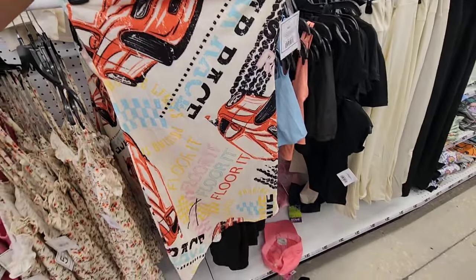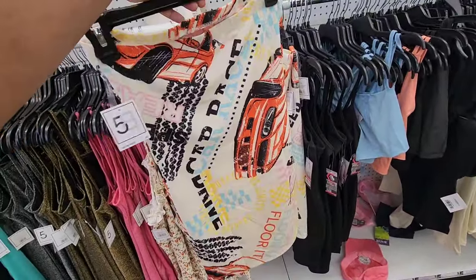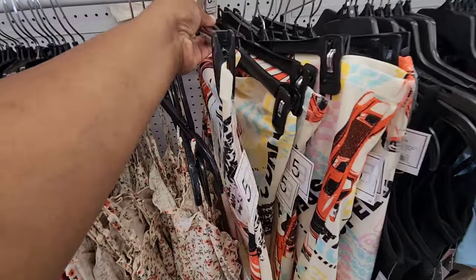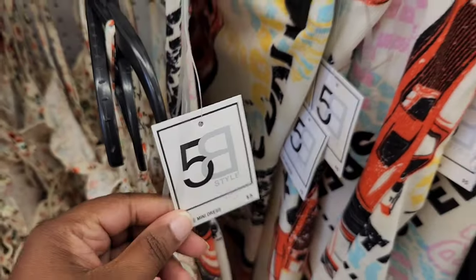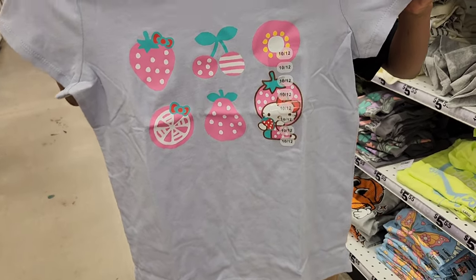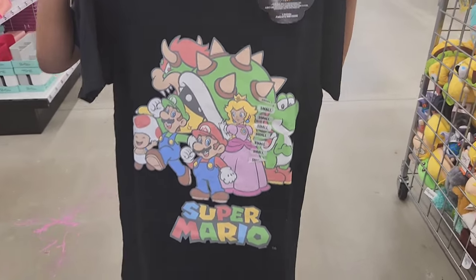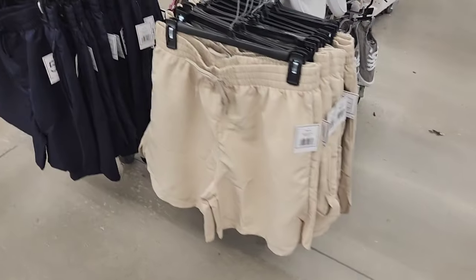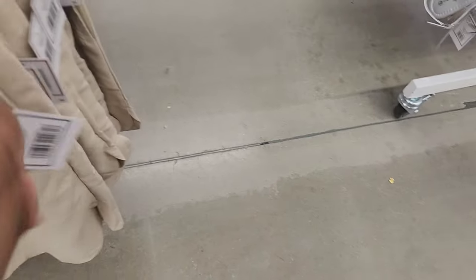I thought this was a shirt, but it's actually a mini tube dress. That was a size small, by the way. Of course, they have some new shirts, shorts, all sizes — little kids, men's, and women's. Just depending on what you're looking for, they do have some summer clothing out.